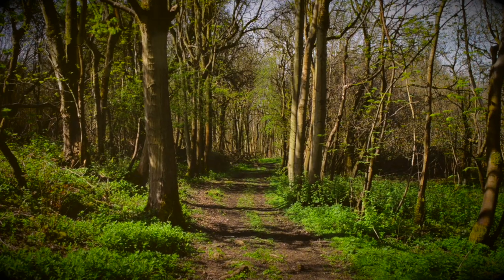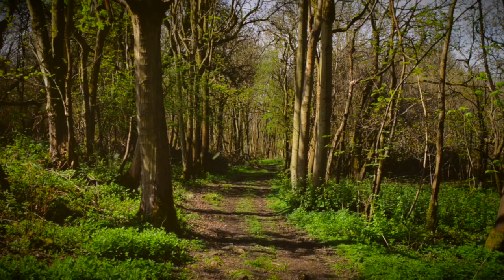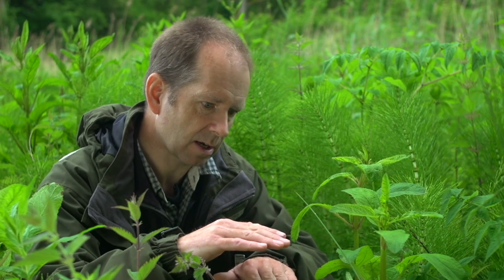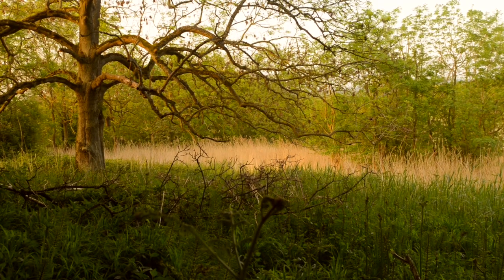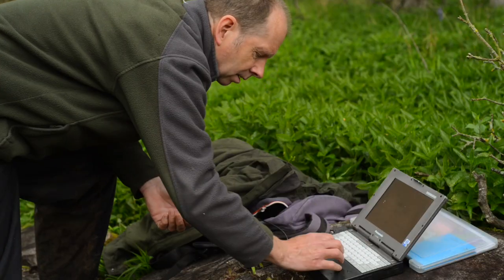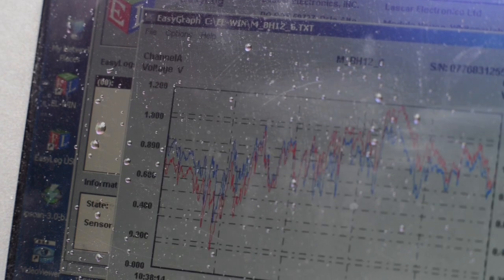All around us, pollen is being generated, falls into the fen, and gets preserved in layers. You have different tree species across different years, so you can tell when the elms came into England and when they declined, when the lime trees arrived and when they were removed.